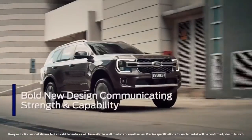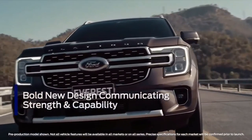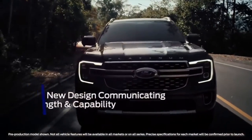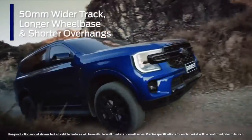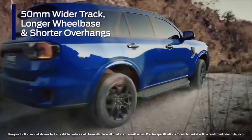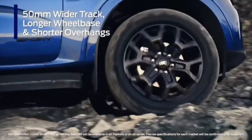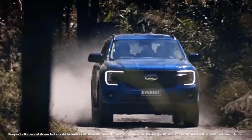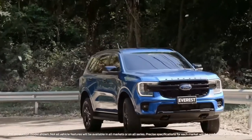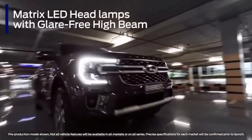New to the top of the range, Platinum features a premium flagship interior, and new for Everest are 21-inch wheels finished in a special tri-coat paint with machined accents. Platinum is exclusively powered by the new 3.0-litre V6 turbo diesel, backed with a 10-speed automatic transmission and permanent four-wheel drive.